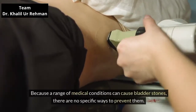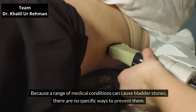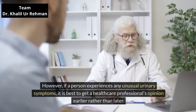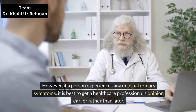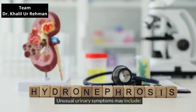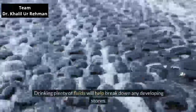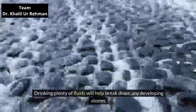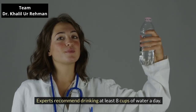Prevention. Because a range of medical conditions can cause bladder stones, there are no specific ways to prevent them. However, if a person experiences any unusual urinary symptoms — such as pain, discoloration, or blood — it is best to get a healthcare professional's opinion earlier rather than later. Drinking plenty of fluids will help break down any developing stones. Experts recommend drinking at least 8 cups of water a day.